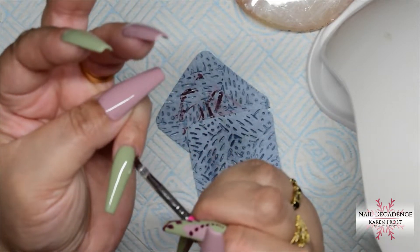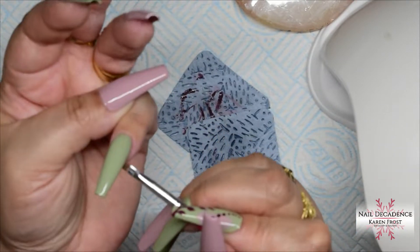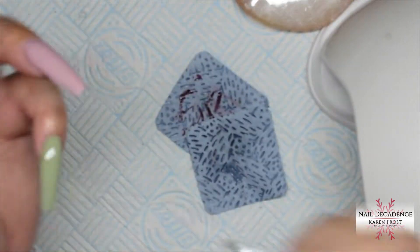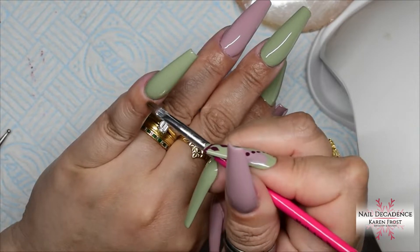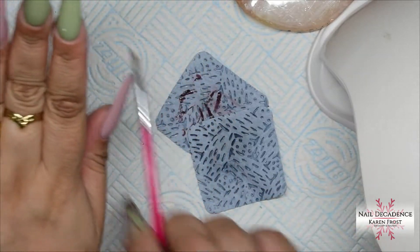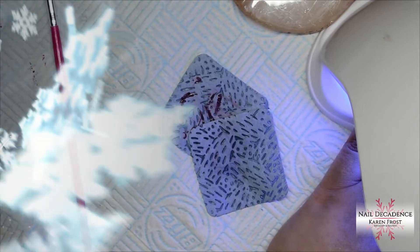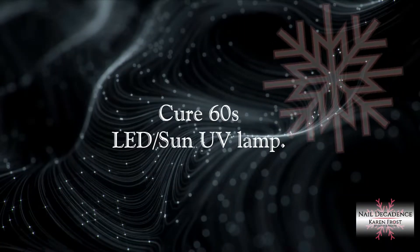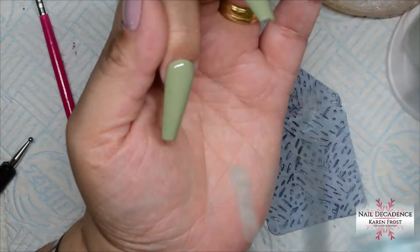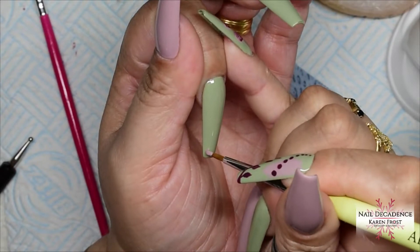Nearly finished. I'll give that a full cure for 60 seconds. I really like these colors. I'm looking at my nails now and I'm like, I like this a lot. They feel quite short though, because I'm used to wearing them longer than this. So they feel quite short to me. Well, I know that's really long for most people.